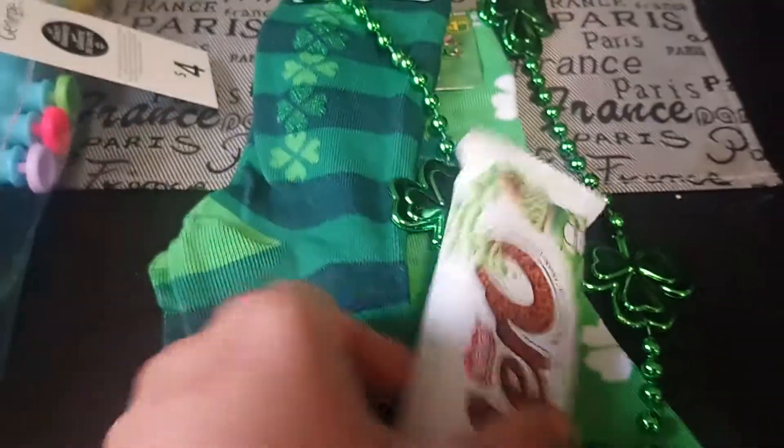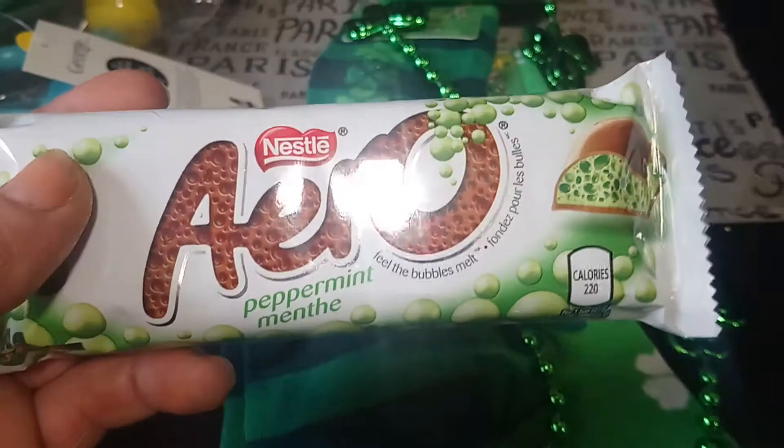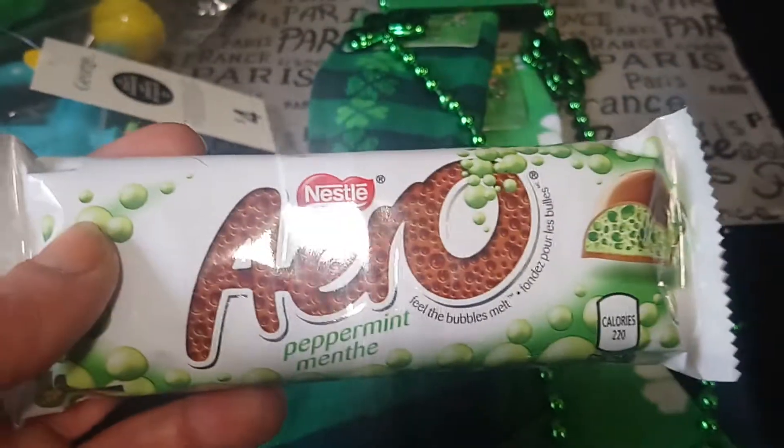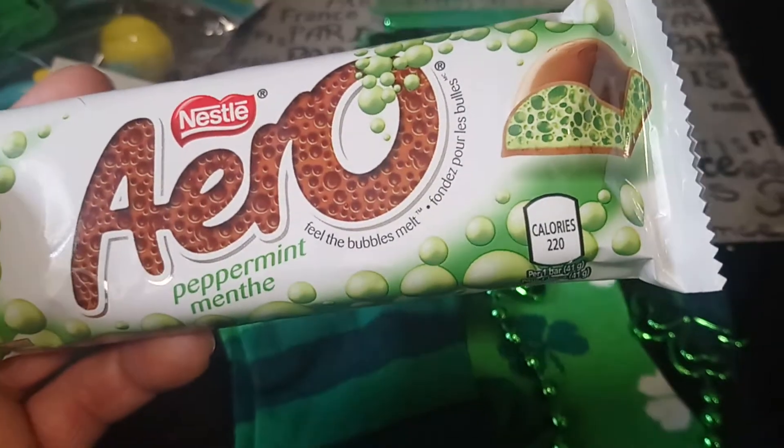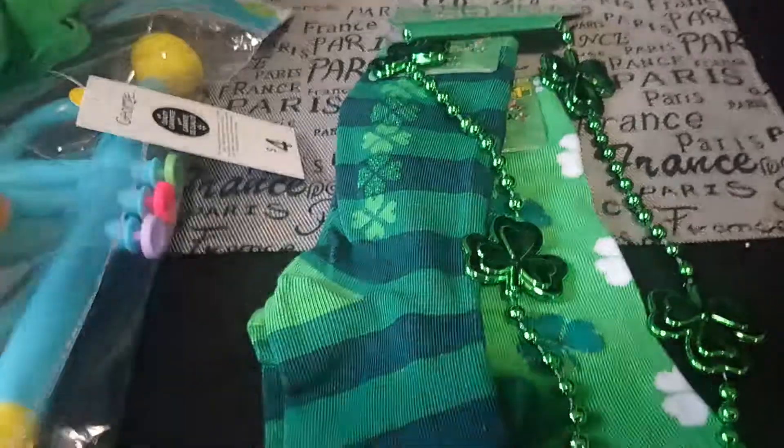First up we have this Aero Bar. These items are all for St. Patrick's Day and Easter. I got him a green Aero Bar — it was $0.82 — just a little treat for him to enjoy on St. Patrick's Day.